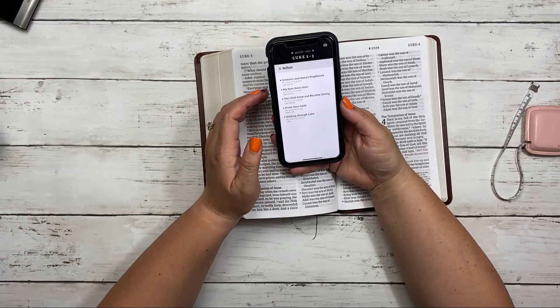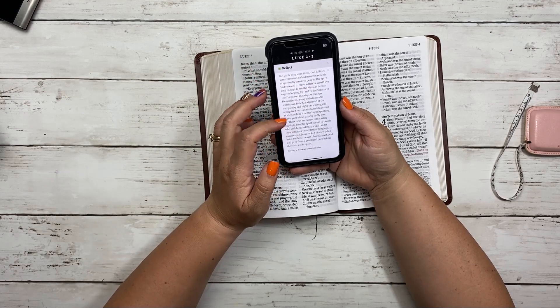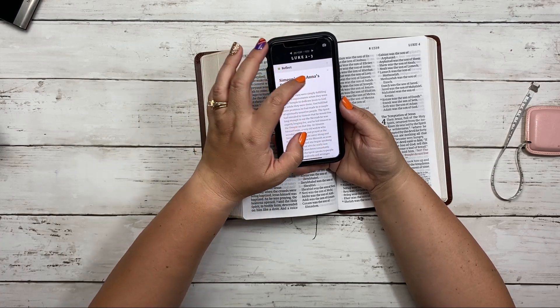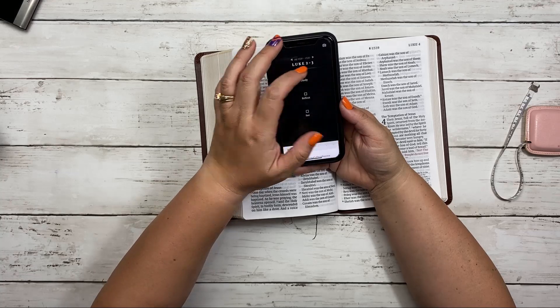From a reflection perspective, there are some little devotions here. For reflection, you can read the devotion — it tells you where it's from and who wrote it. That's nice. So we have little devotions you can do as well for some reflection.